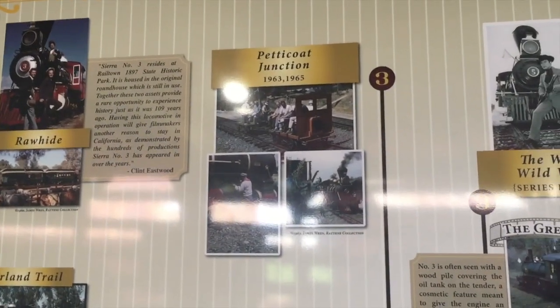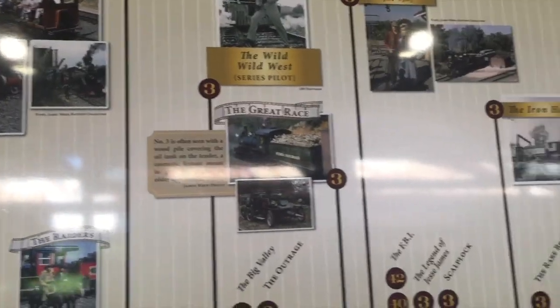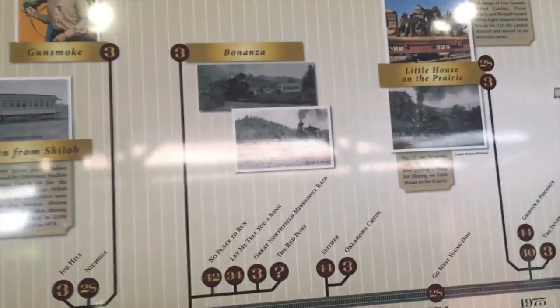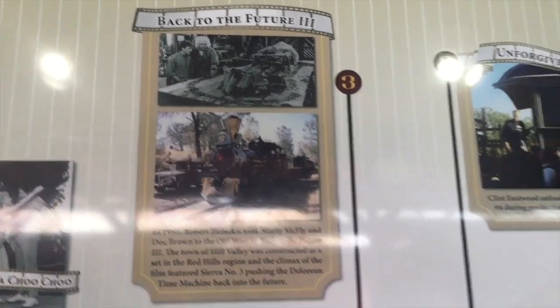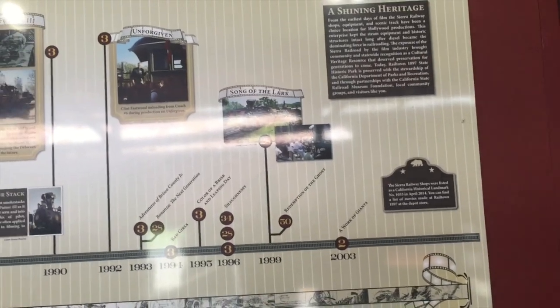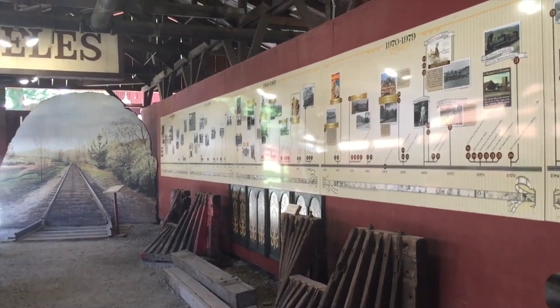Petticoat Junction — for some of my older viewers who are watching this, that's definitely a notable show. Bonanza — there she is in Bonanza with the diamond stack. And of course, why not show it? Back to the Future Part 3 — there she is in all of her glory. So it's pretty damn awesome, just wanted to kind of show that. Pretty damn cool.